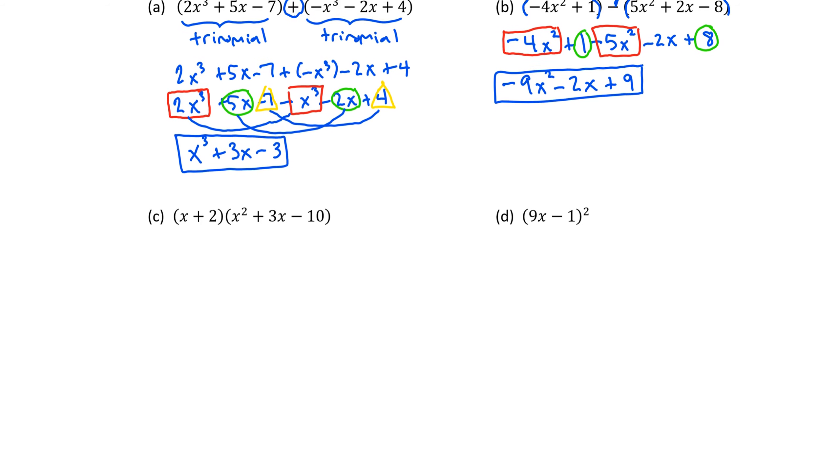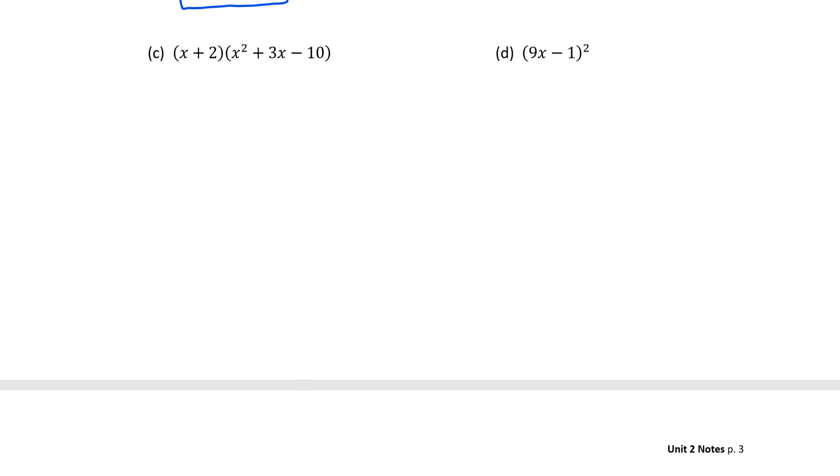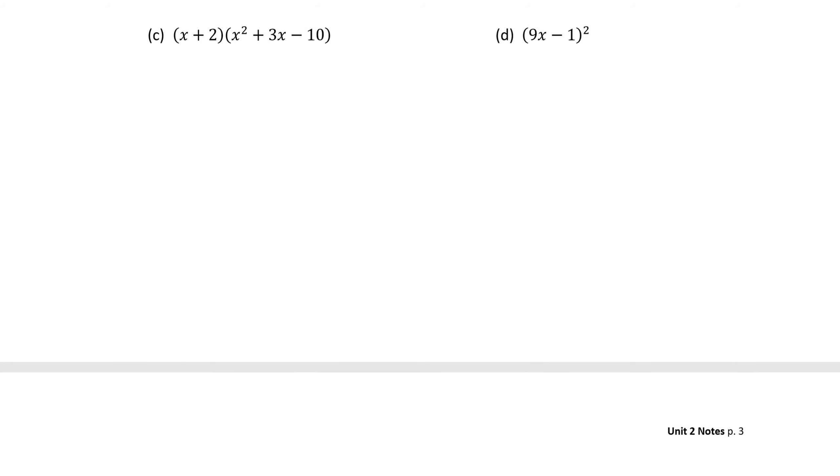Now we also want to review multiplying polynomials using the distributive property and FOIL. Let's start with example d — it's a little less detailed, so we'll start with the easy one and then backtrack to the hard one. We have 9x minus 1, squared. When we see a binomial squared, it's really important that we do not distribute that exponent — that would lead to a mistake. So we're going to multiply that binomial by itself. When you see the product of two binomials, you use the FOIL process.